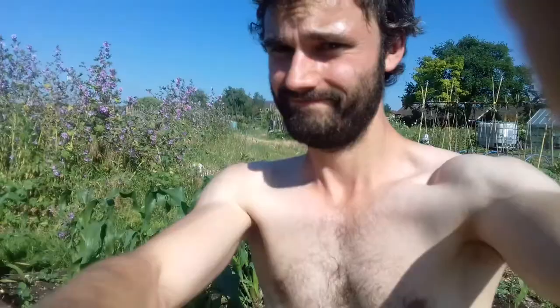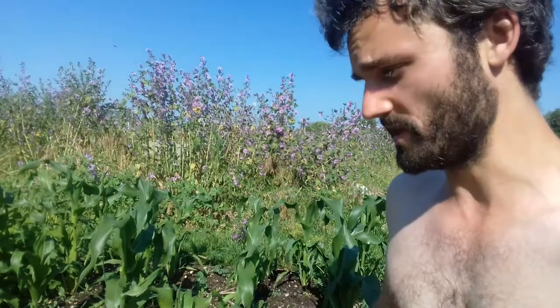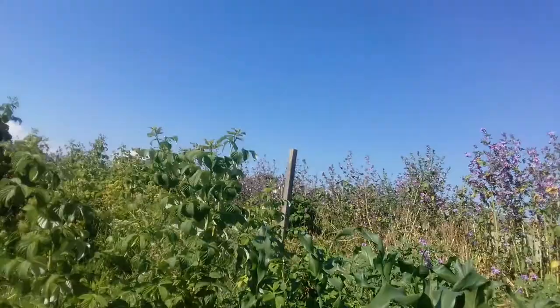Just behind me you can see I have these sweet corn plants and these are really doing well. The stems are incredibly strong and I'm hoping they're going to do well. If I can get two, maybe three cobs off each one I'll be very happy — there's probably about 30 plants here so if I end up with 60 cobs I'll be very happy. Over here you can see I've got two blackcurrant bushes.